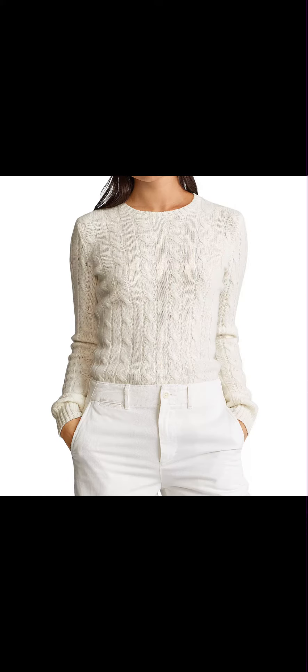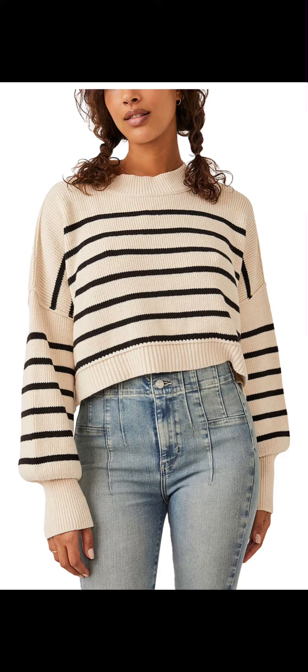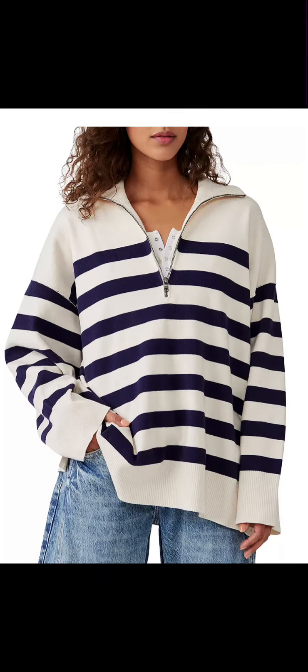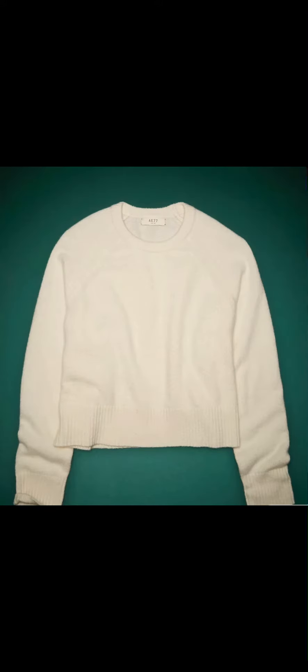Hey guys, it's your girl Nikki and welcome back to my channel. Are you tired or feeling overwhelmed by your wardrobe? We're going to simplify your life with a minimalist capsule wardrobe for mid-sized girlies like me. Here are four easy steps to help you build your perfect capsule wardrobe. So step number one: